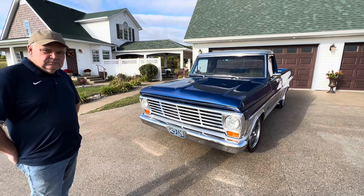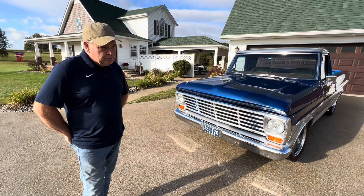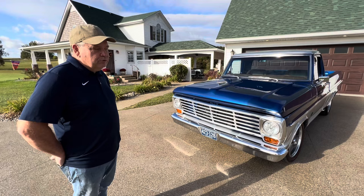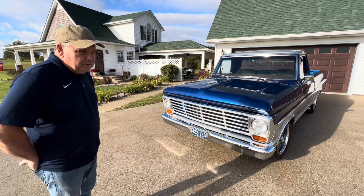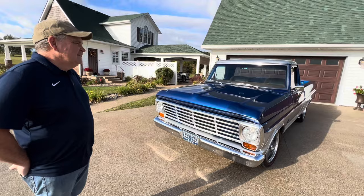Why this particular truck? I've just always liked trucks. One reason I haven't been into cars is the cost of restoring them — when you get to the interior, you have pretty much twice the expense as you would on a truck. I've just always liked trucks to drive; I like sitting up in a truck rather than sitting in a car.